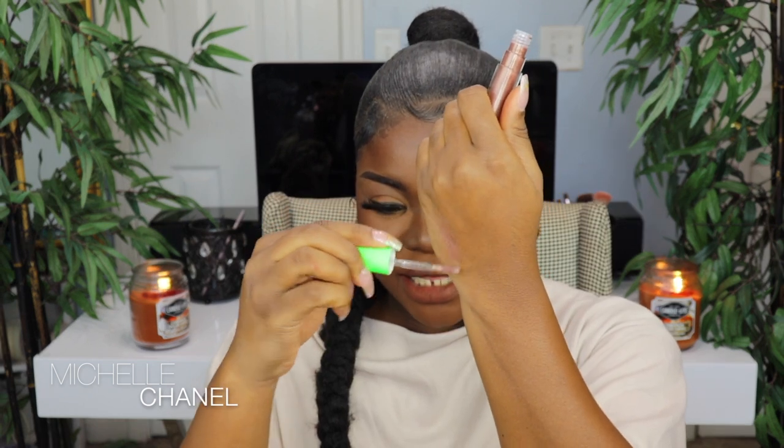Next we have the lip glasses and there are three of them. The first one we're going to try out is called 'But Ain't Got No Manners.' It's a really deep gold shimmery gloss — I see a little bit of purple in there too. These are the lip glasses, let's give it a shot.